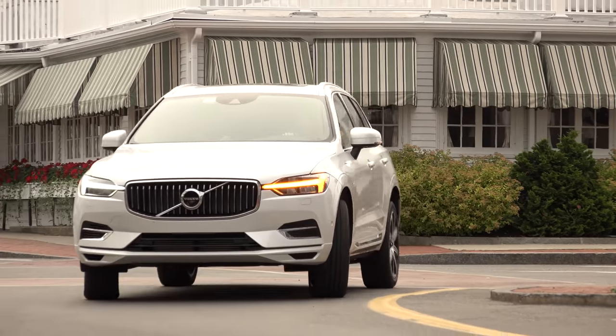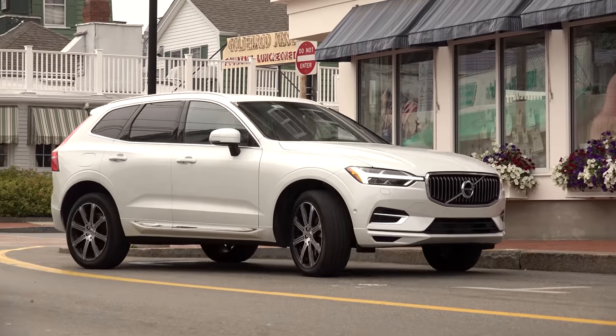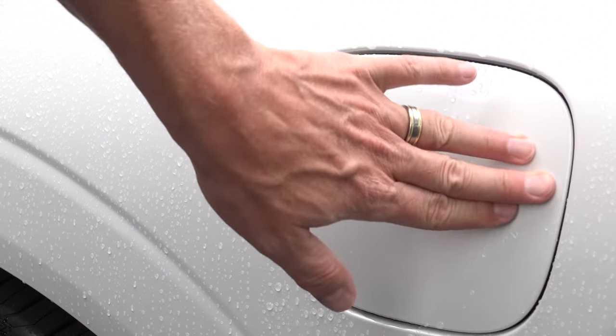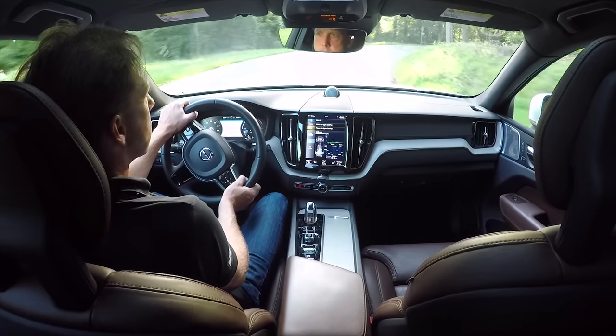We took the plug-in hybrid variant known as the T8 on vacation two summers ago, and though I enjoyed my time with it, I concluded that the non-electrified T6 model was probably the best way to go.